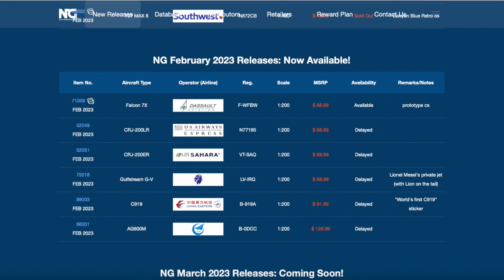Now scrolling down to March. I'm really excited to see what NG has released for March. I'm hoping it's going to be amazing. Without further ado, let's look at NG Models March 2023 releases.